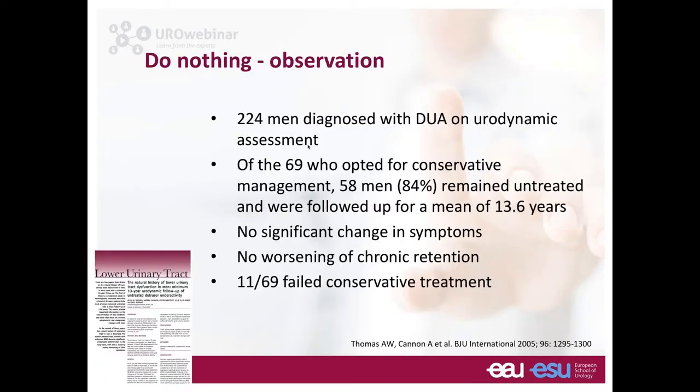Regarding the 'do nothing — observation' strategy: a Bristol paper looked at 224 men diagnosed with detrusor underactivity, of whom 69 opted for conservative management. 84% (58 men) remained untreated and were followed for a mean of 13.6 years. There was no significant change in symptoms and no worsening of chronic retention. The remaining men who did not stay on conservative management went on to have TURP for retention or progressive symptoms. In the 84%, there was effectively no change — which is interesting to know.